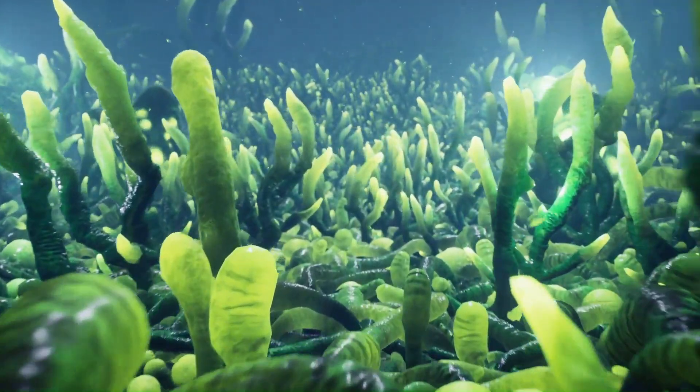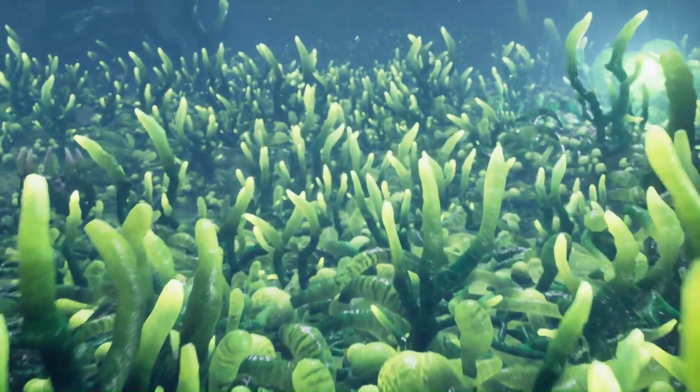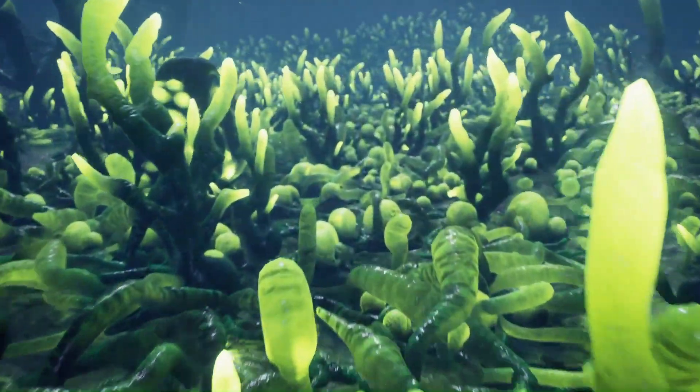These are primarily bacteria that live in some of the most extreme environments, like hot springs or deep-sea vents. Instead of relying on sunlight, they harness chemical energy from their surroundings to fuel their existence.